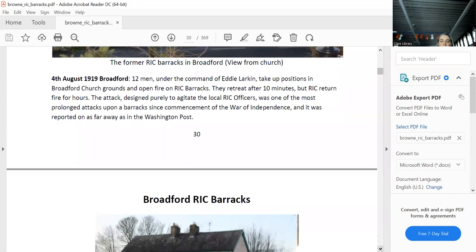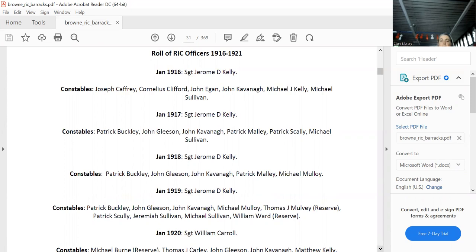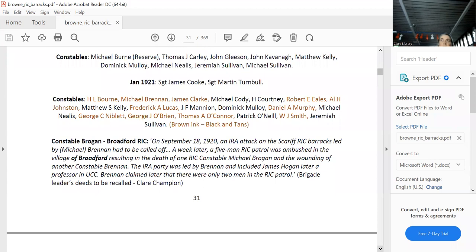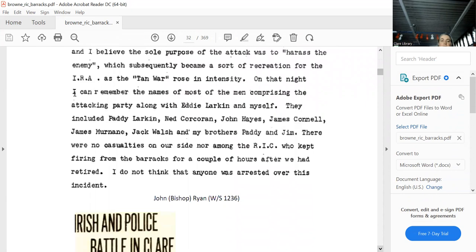The decoy attack allowed the IRA to move around and attack other barracks as well. All the constables were there with the same sergeant — William Carroll — all the way through. Broadford was open in 1921, so the later entries are all Black and Tans. You can go into any one of them in the alphabetical index to find where they came from and what pension they got. This is the Broadford church ambush from the witness statement of John Bishop Ryan.